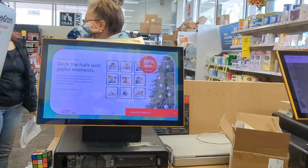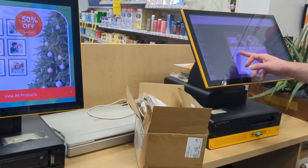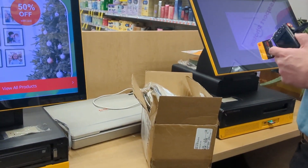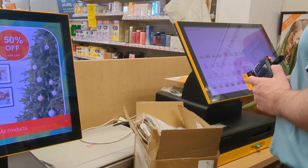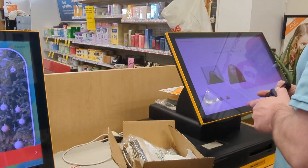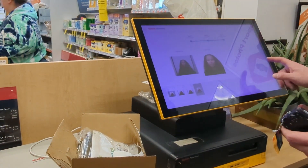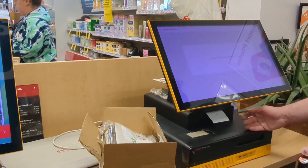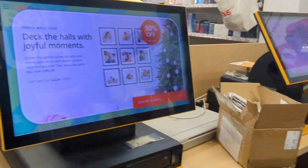At CVS, the passport photos are $16.99 and come with two pictures. I confirmed two would be enough. They said it would take just a minute to print, and offered to cut them for me when they came out.